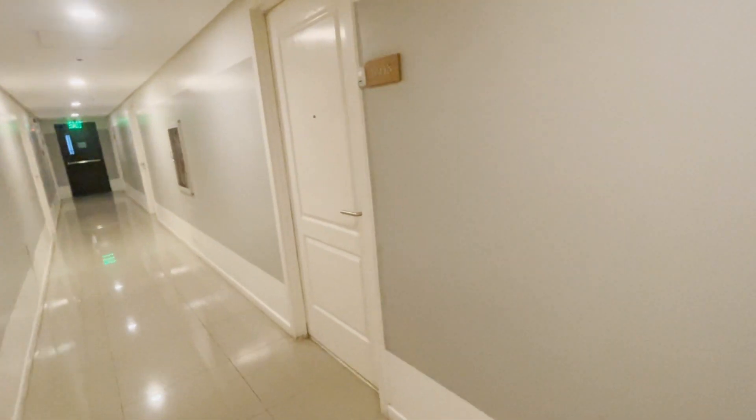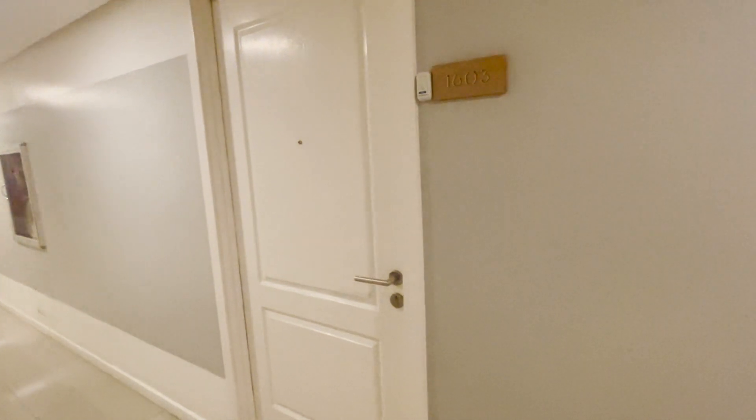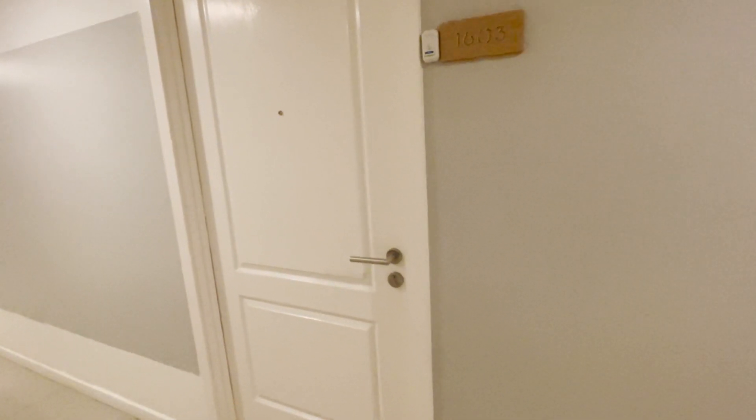Hello friends, guys and girls. We are now inside our tower. This is our unit in Azure — let's get inside.